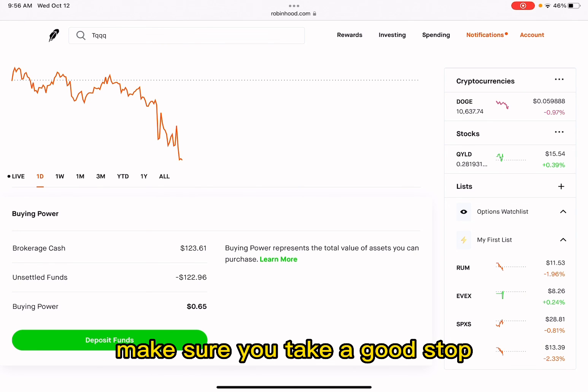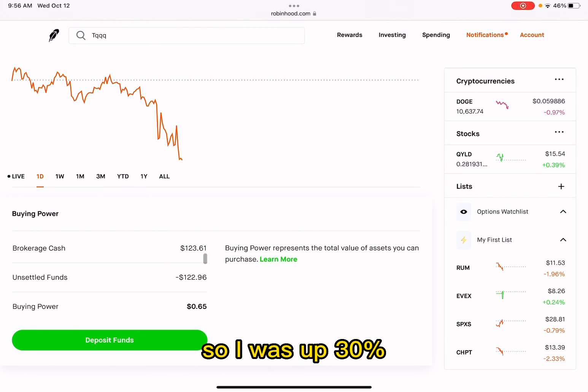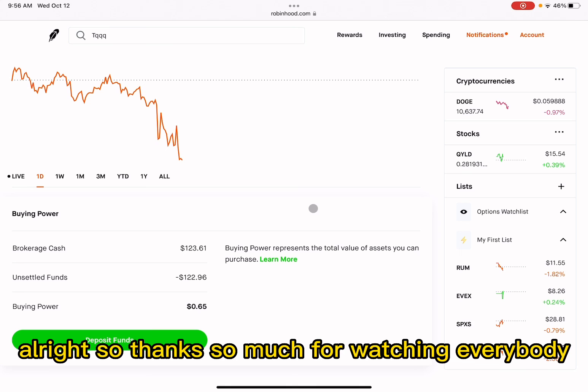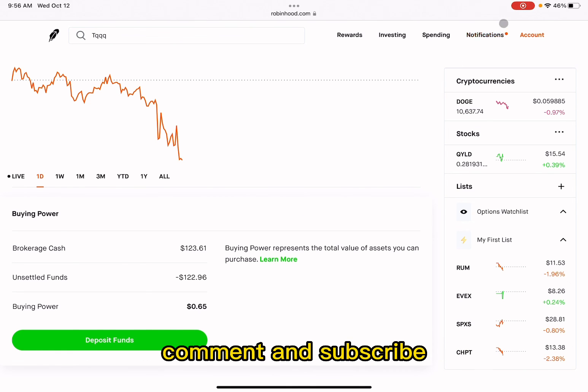Hopefully you guys can learn from this — make sure you take a good stop loss. I had four green days and one red day. I was up 30%, and now I'm up 24%. I'm perfectly happy with that — I'm still up. Thanks so much for watching everybody, can't wait to see you in the next one. Please remember to like, comment, and subscribe.